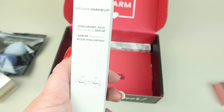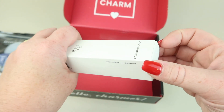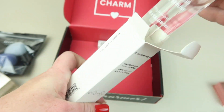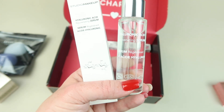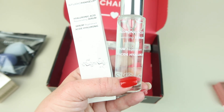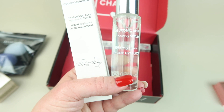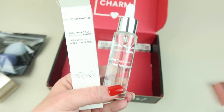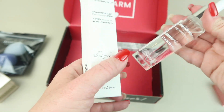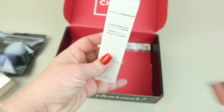This is the Studio Makeup Hyaluronic Acid Rejuvenating Serum, retailing for $45. It's suitable for all ages — highly concentrated, works quickly to reverse the effects of dehydration and loss of elasticity while keeping skin highly moisturized throughout the day, leaving skin looking radiant. I have a hyaluronic acid serum I currently use, so I'm interested to see if I like this one better.